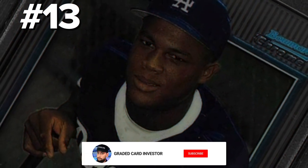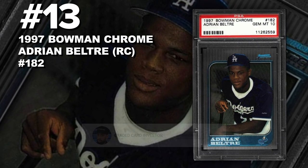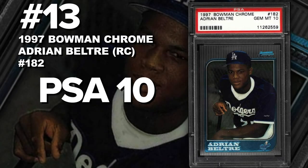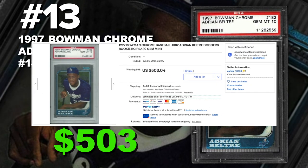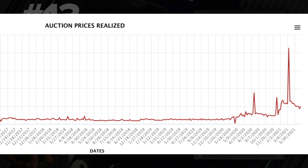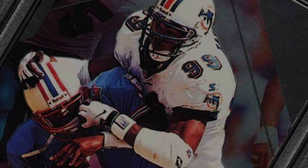Coming in at number 13 is a 1997 Bowman Chrome Adrian Beltre rookie card number 182, graded PSA 10 gem mint condition. Current PSA population of 888 with just over 2,000 submitted so far. Sold at auction on June 5th for $503. Adrian Beltre is one of the greatest defensive third basemen of all time. He's going to be a first-ballot Hall of Famer — not eligible until 2024. His cards have been slowly seeing an increase in value and collectability, so definitely check out some Beltre cards and get them while you can.